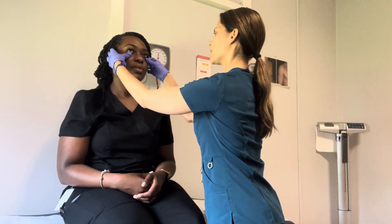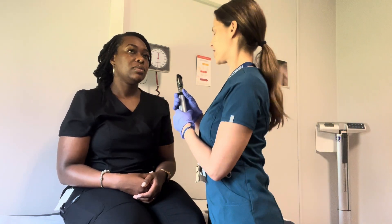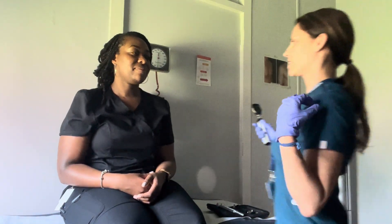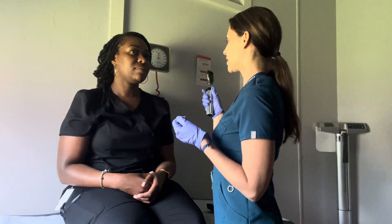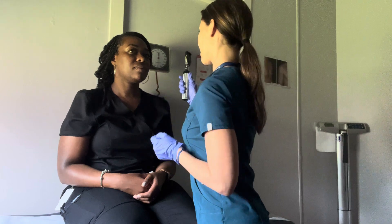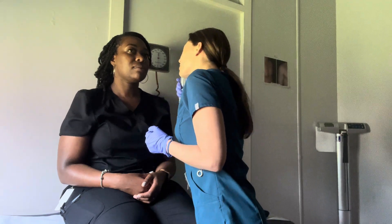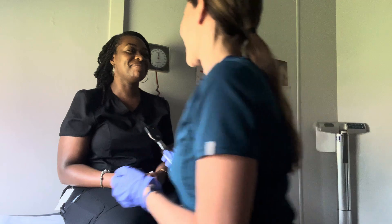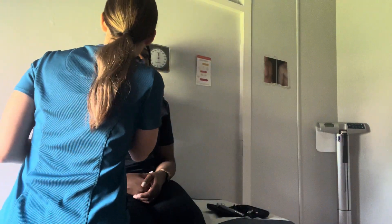I'm going to pull down your eyelids and just kind of look. Any discharge from the corners of your eyes, or itching or burning? I'm going to shine a light into your eyes — I have to make it real dark. I'm going to be looking for the red reflex in your eye, and then I'm going to bring the light a little closer to look at your blood vessels. Just look straight ahead. Turning the lights back on — everything looks good.